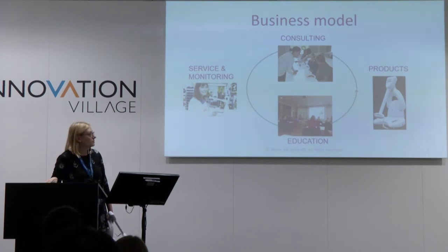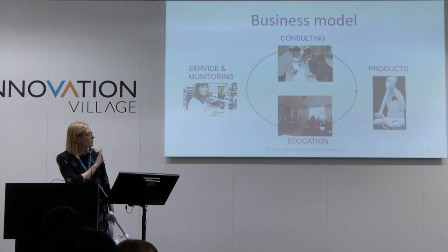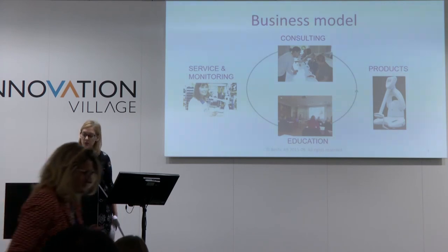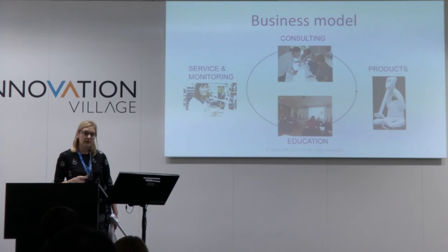This is our basic business model. We have the product, and we produce it in Sweden as well as develop it. When it comes to welfare technology, you usually need support when purchasing a device like this, so we also offer consultation and training for staff.